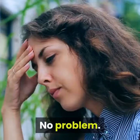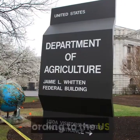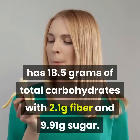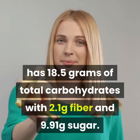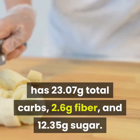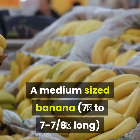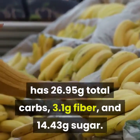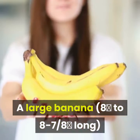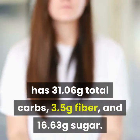No kitchen scale? No problem. The actual carb count and nutrient composition of a banana depend on its size and preparation. According to the USDA, an extra small banana, less than 6 inches long, has 18.5 grams of total carbohydrates with 2.1 grams fiber and 9.91 grams sugar. A small banana has 23.07 grams total carbs, 2.6 grams fiber, and 12.35 grams sugar. A medium-sized banana has 26.95 grams total carbs, 3.1 grams fiber, and 14.43 grams sugar. A large banana has 31.06 grams total carbs, 3.5 grams fiber, and 16.63 grams sugar.